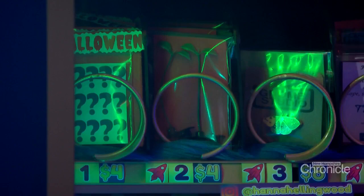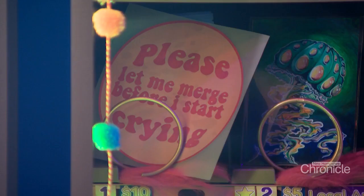Each coil is filled with a treat — a small creation from a local artist. Everything is kept under $20, so there's nothing in there that's over $20.